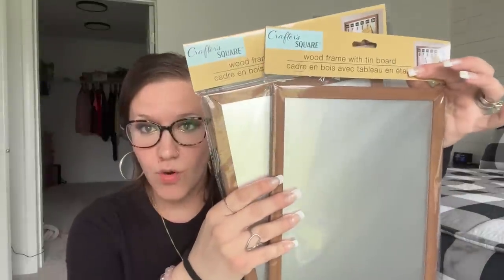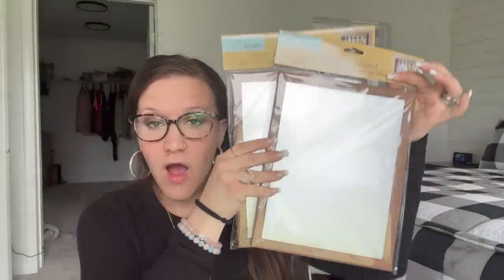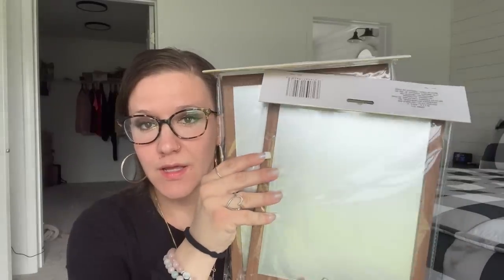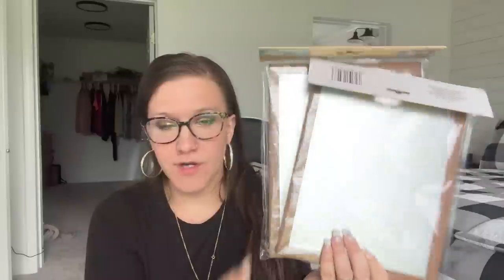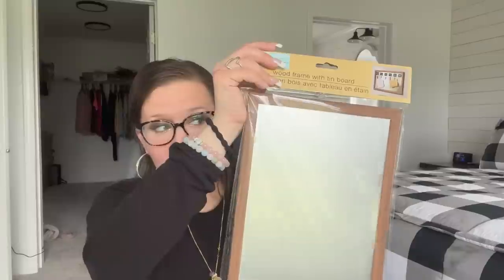These are brand new — I've never seen these before. They are wood frames with a tin board. It's got the frame around it and then a galvanized piece. It looks like faux galvanized to me — it's cardboard in the back, so I imagine it's probably faux galvanized — but nonetheless you get the look for less!